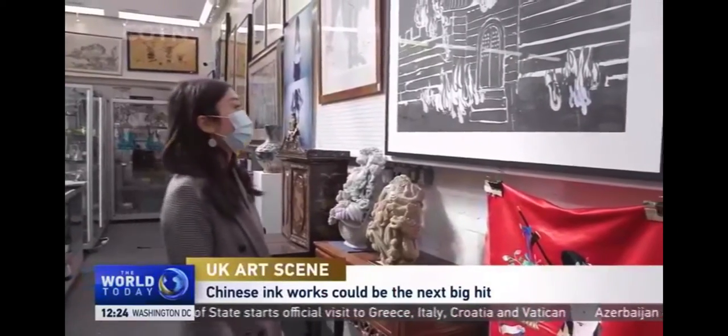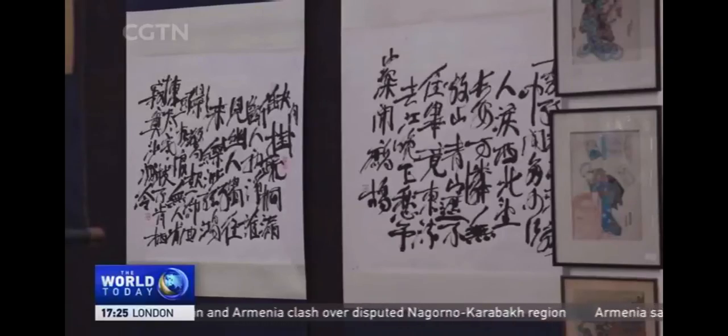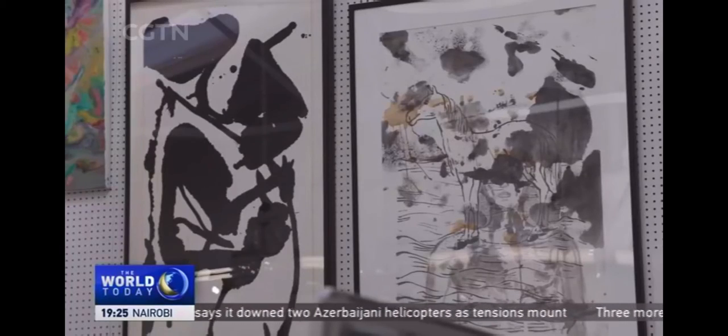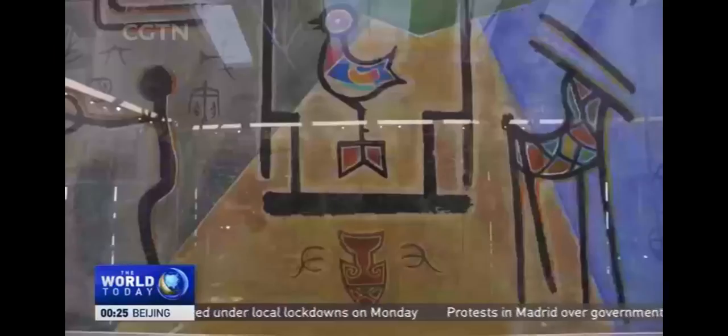Where past meets present, linked by ink. With 92 lots on sale at this West London auction house, the Nanu Pavilion Collection sees abstract art and traditional calligraphy collide. It includes works from around 40 contemporary Chinese artists, ranging from the avant-garde Qin Feng, whose style is characterized by these great energetic sweeps of the brush.